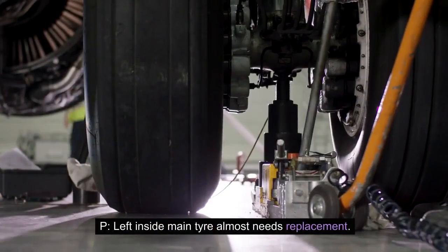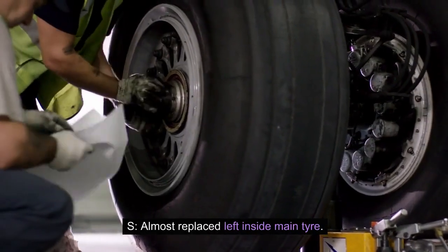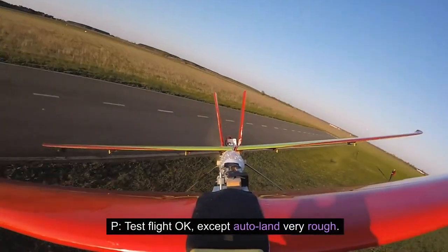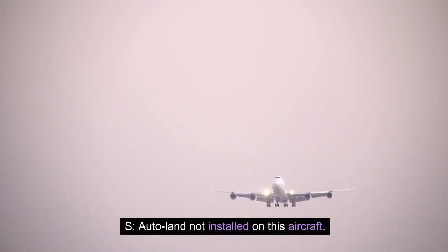P: Left inside main tire almost needs replacement. S: Almost replaced left inside main tire. P: Test flight okay, except auto land very rough. S: Auto land not installed on this aircraft.